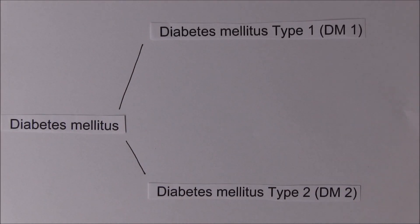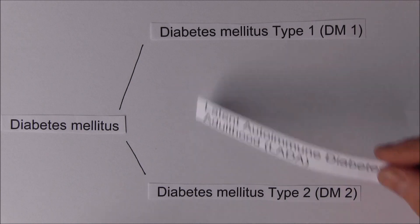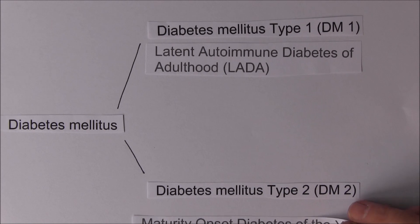Diabetes mellitus is probably something we're fairly familiar with, being divided into type 1 and type 2. There are additional forms we've been talking about for some time: latent autoimmune diabetes of adulthood, also autoimmune like type 1 but with onset later in life, and maturity onset diabetes of the young.